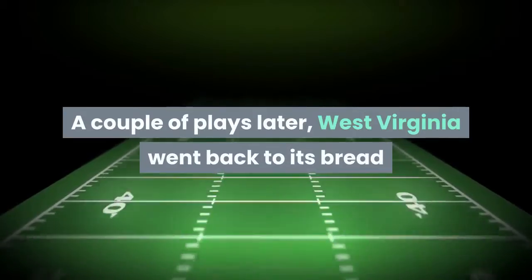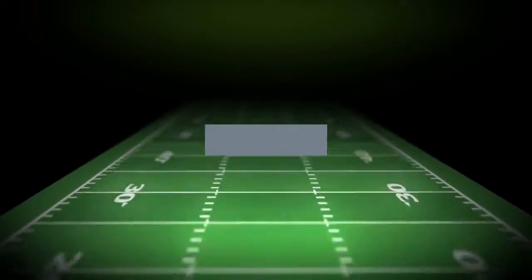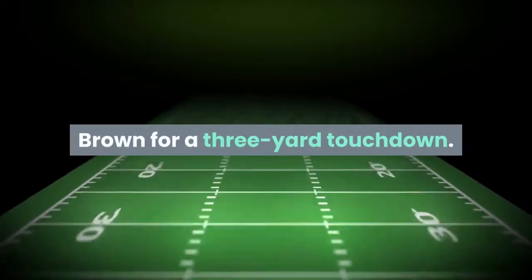A couple of plays later, West Virginia went back to its bread and butter by handing it off to Leddie Brown for a three-yard touchdown.